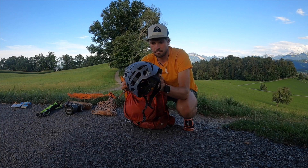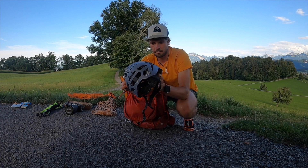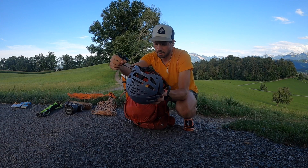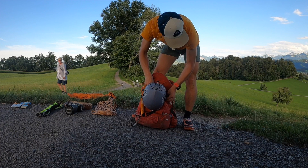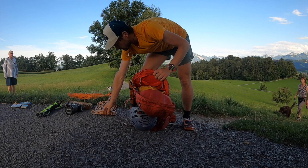Und ebenfalls dort vorne hin kommt der Steinschlaghelm. Leichte Varianten gibt es diverse – von Petzl, hier der von Salewa, von Dynafit. Kann man selber schauen, welcher einem gefällt und welcher einem passt. Persönliche Präferenz – ich glaube nicht, dass es dort große Unterschiede gibt.